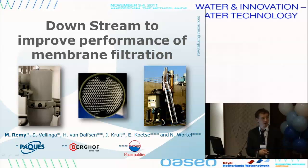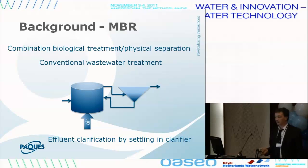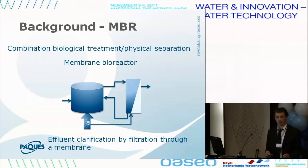I would like to thank Berhof and Pharmafilter for the cooperation on this work. So the membrane bioreactor: the idea is to combine biological treatment with physical separation, all in the same place. In a conventional treatment, you need a clarifier to remove your sludge. In a membrane bioreactor, you replace that with a membrane, and then you can have some advantages, but there are also some drawbacks.